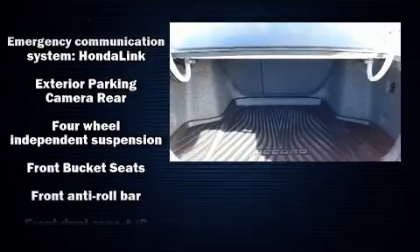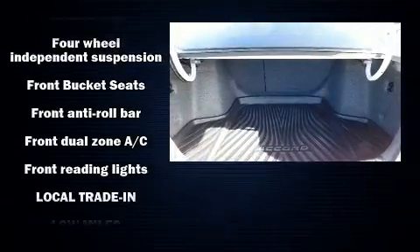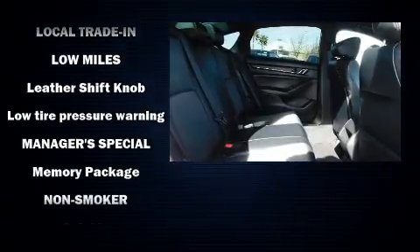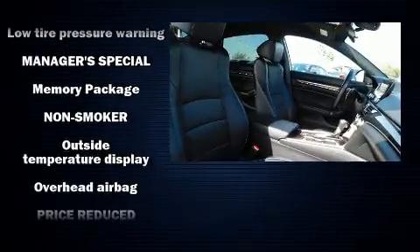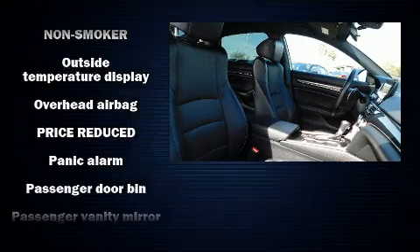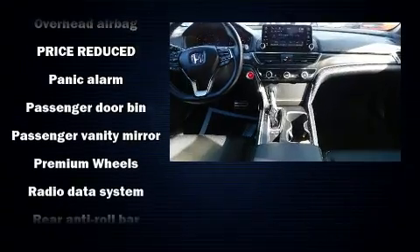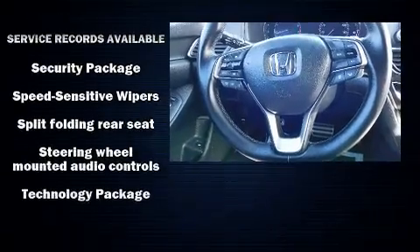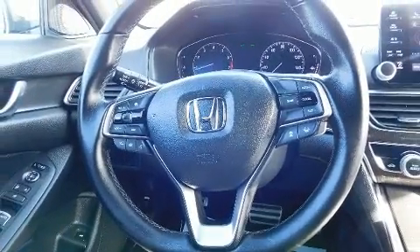Passengers are protected by various safety and security features, including dual front impact airbags, front and side impact airbags, brake assist, an emergency communication system, and four-wheel disc brakes with ABS. This car was designed with safety in mind, allowing you to drive with even greater assurance.